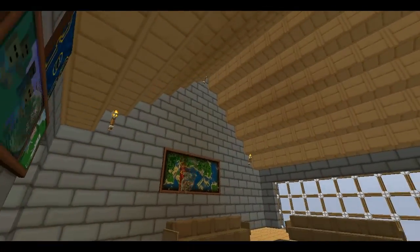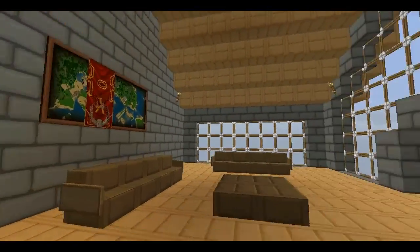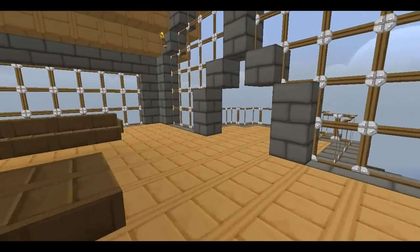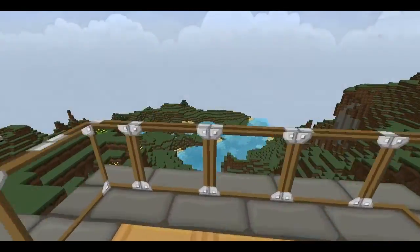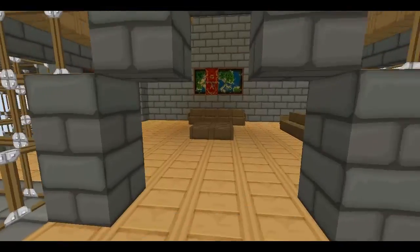And then in here we've got a little - the paintings have kind of spazzed out a bit, that's a problem but I'll fix that. We've got a sitting area, and we've got a balcony where you can look over the world. Quite nice and looks pretty good from there.